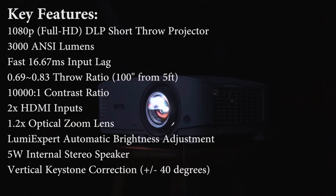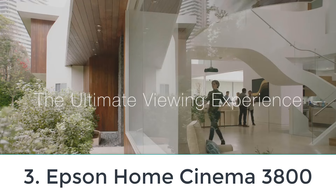Ultimately, this model is of great value as long as you can deal with its longer projection range.